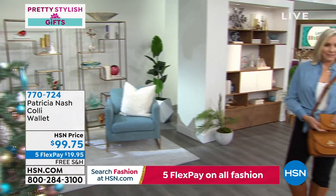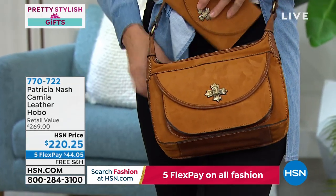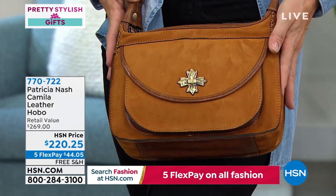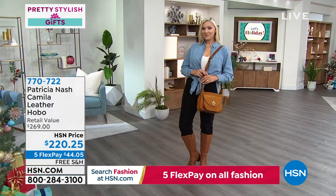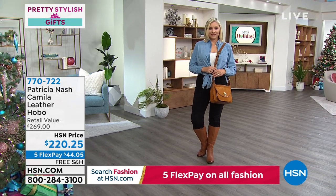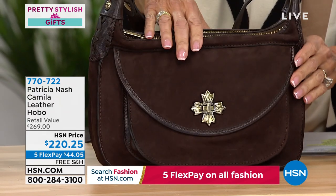Item 770724 for the Koli wallet. Moving on to the Camila — the perfect hobo bag to pair with the wallet. Item 770722. The bag is about 12 and a quarter inches long and eight and seven-eighths inches in height. Available in Cognac, rich Chocolate, Plum, and Midnight Blue — 4.7 stars at hsn.com.